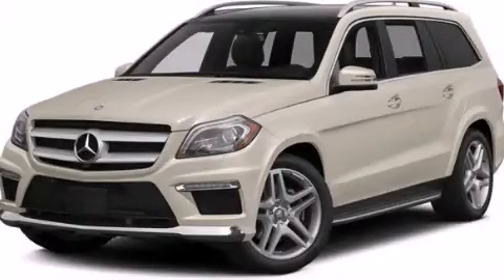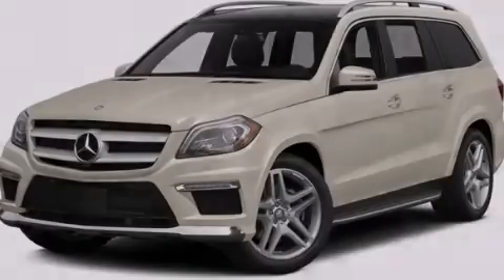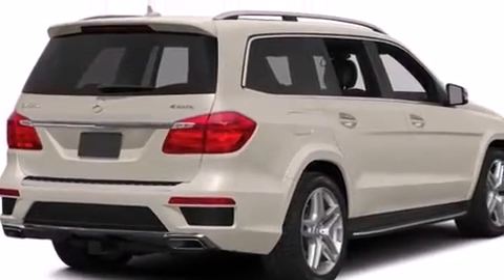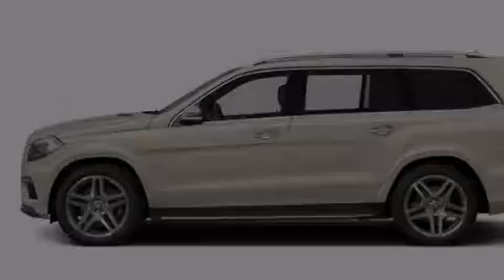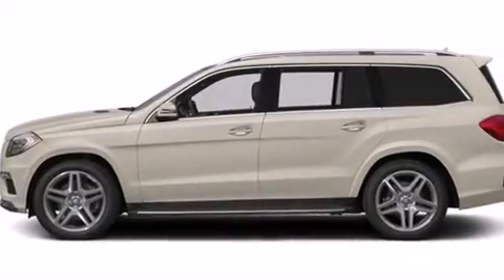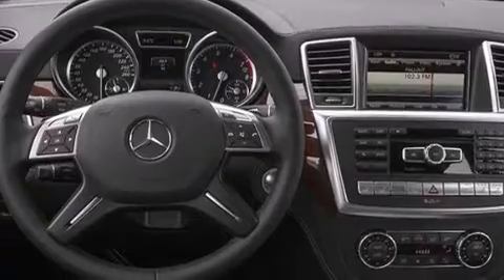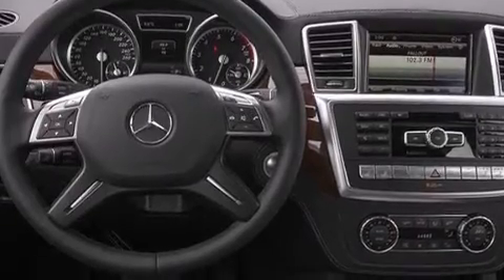This is a brand new 2014 Mercedes-Benz GL550, a vehicle that provides endless luxury. This crossover has a 7-speed automatic transmission, a 4.7-liter V8, and all-wheel drive.